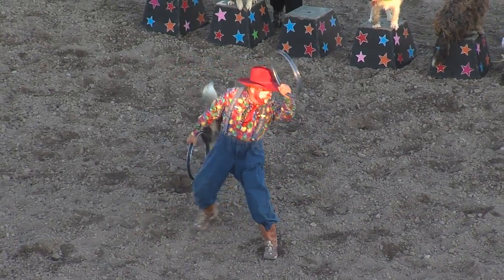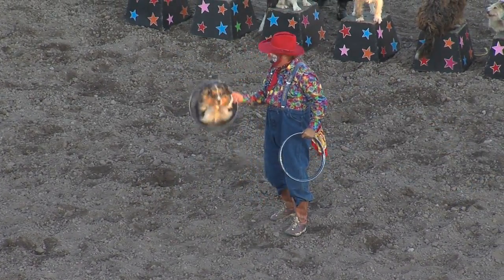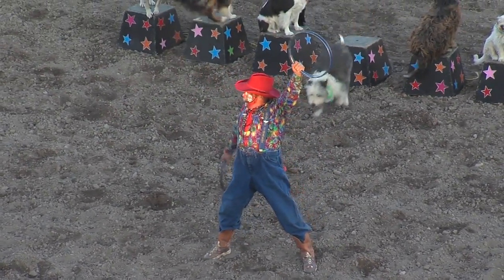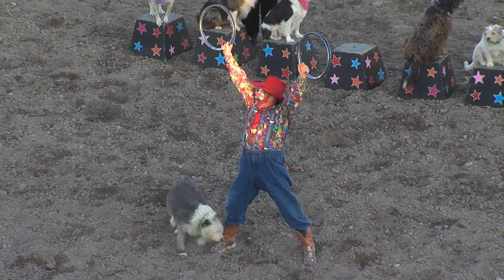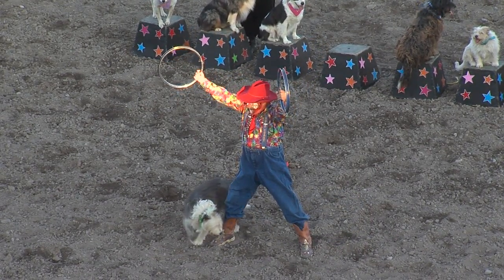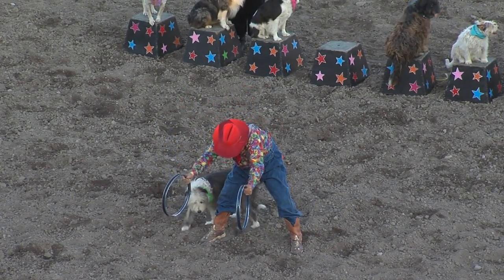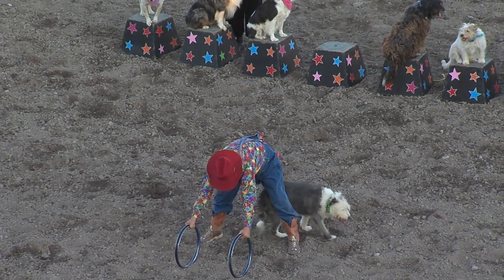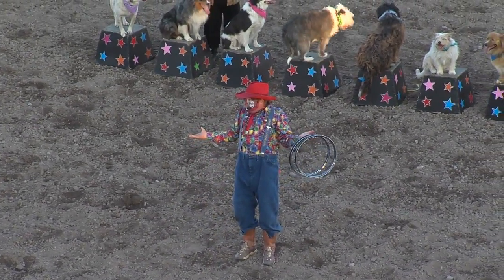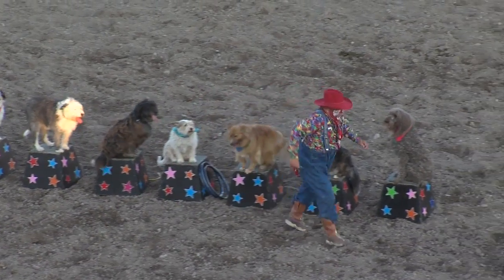Look at the athleticism of these dogs, each and every one of them. The skill set. What's going on here? I think he misses the point — you're supposed to jump through the hoops. Maybe try him a little bit lower. I don't think he's going to jump through the hoops, but he's going to shine your boots. All right, let's keep on with this thing.